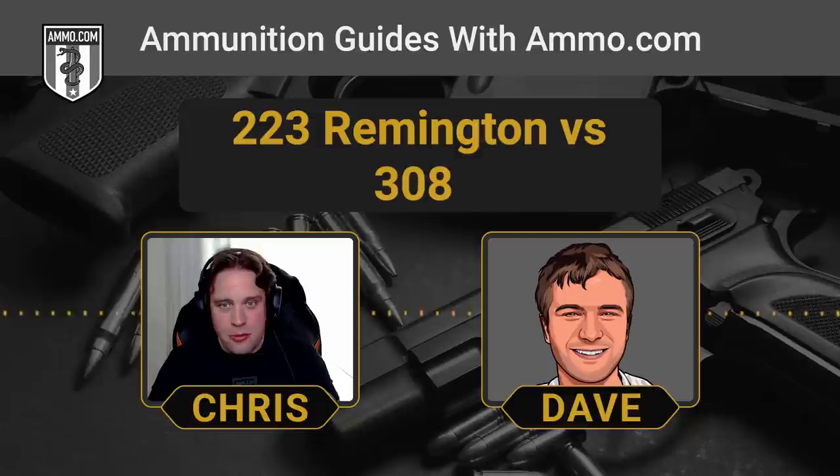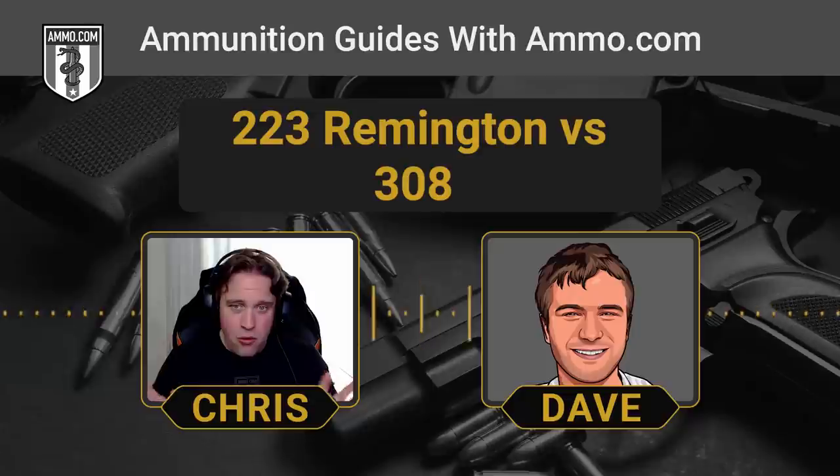A suppressor covers the explosion part of firing the cartridge, but it will not cover the part where the bullet goes supersonic. That supersonic crack when it breaks the sound barrier — a suppressor can't handle that. No cartridge is hearing safe unless it's subsonic and suppressed. Always wear your ear protection; hearing loss is permanent and can't be undone.